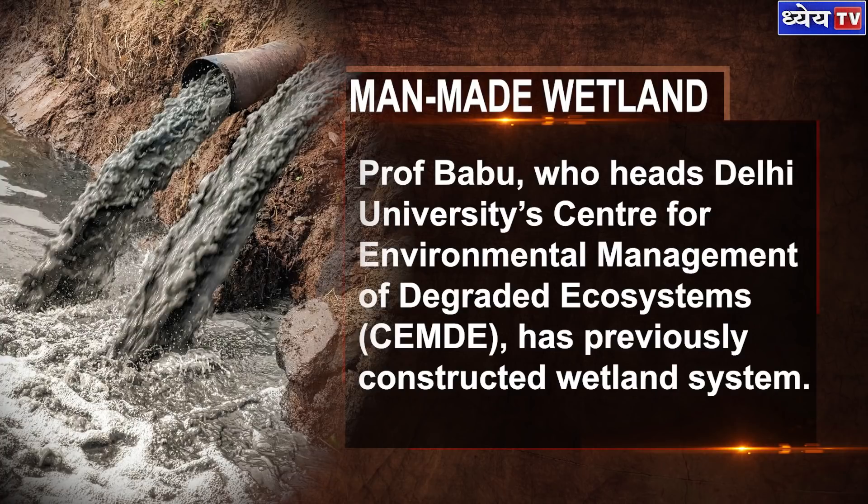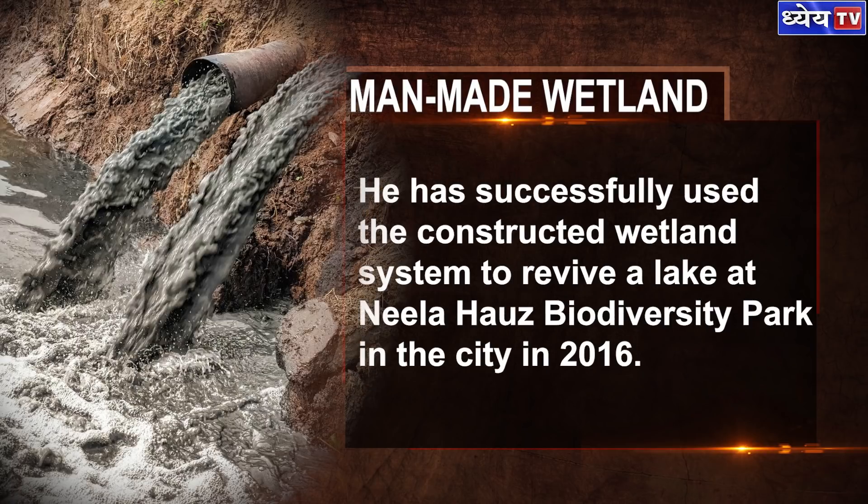Prof. Babu, who heads Delhi University's Centre for Environmental Management of Degraded Ecosystems, has previously constructed wetland systems. He has successfully used the constructed wetland system to revive a lake at Neela Hauz Biodiversity Park back in 2016.